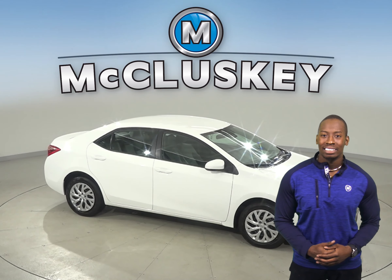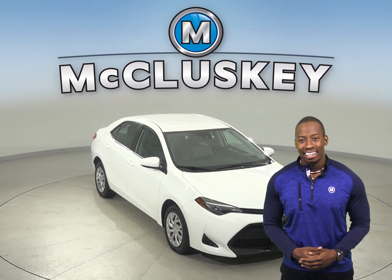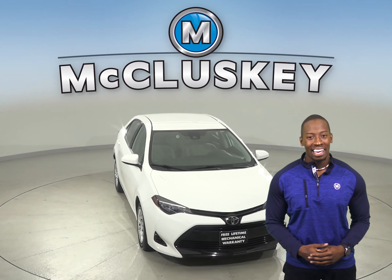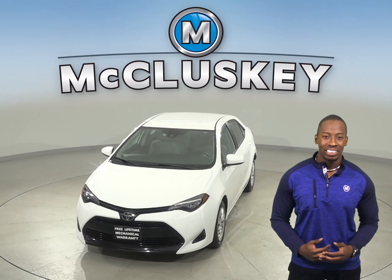This Corolla has passed our extensive 172-point inspection and is more than ready to hit the road. Come on down today and take this vehicle out with our free 48-hour test drive.